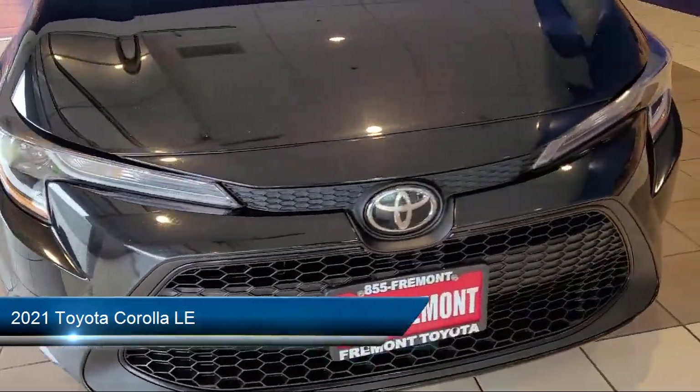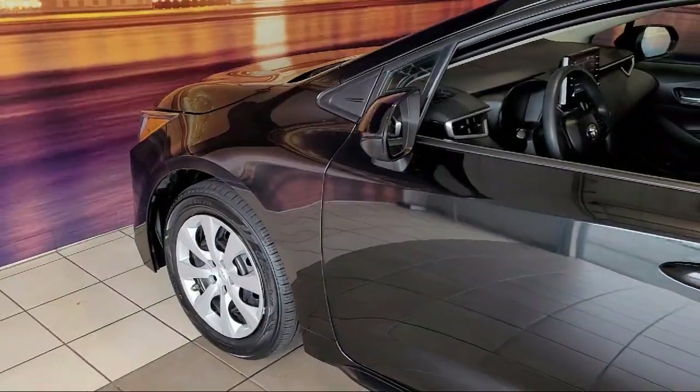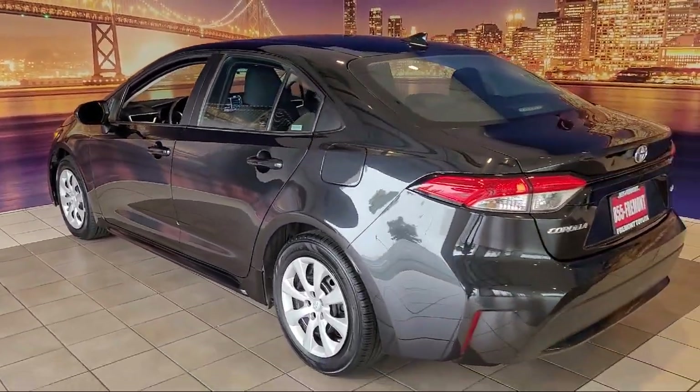It comes equipped with keyless entry, Apple CarPlay and Android Auto, premium fabric seat trim, rear view camera, outside temperature display, electronic stability control, and Sirius XM satellite radio.